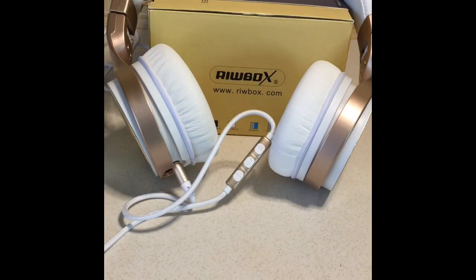Hi everybody! Today I have another pair of headphones, but these are regular foldable headphones that you have a cord to use with. You can manually change your songs, change the volume, and also you can make and take phone calls on this. You can plug it into your phone and pick up phone calls. It has an audio plug compatible with most smartphones and music players.